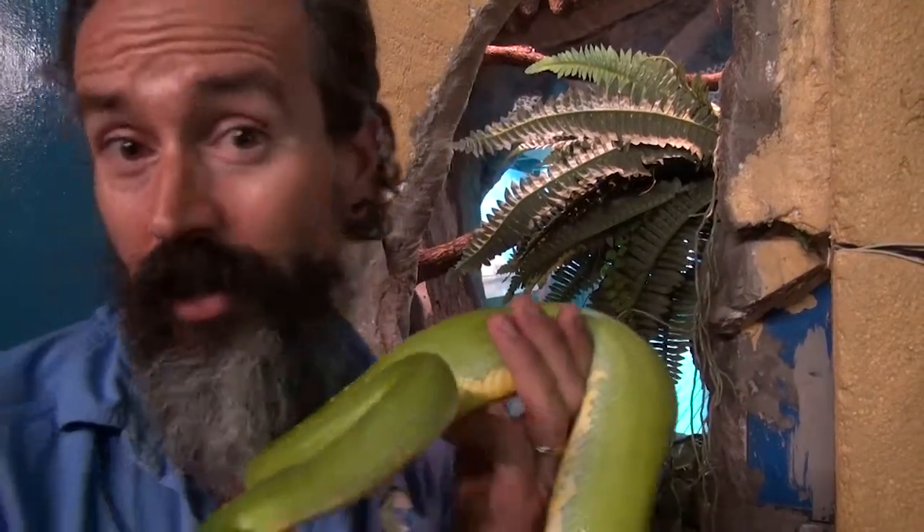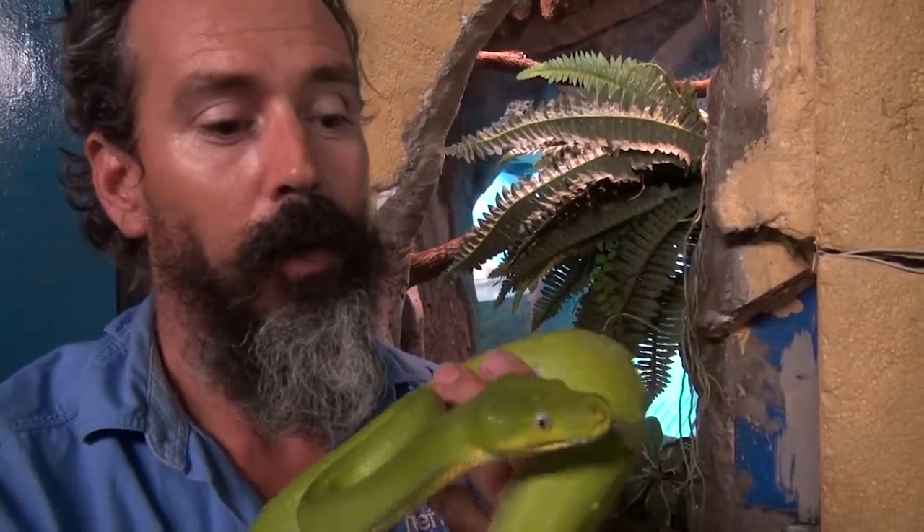Now what does she eat? Well she doesn't go to the cafe and buy anything there — I know she'd like to. She actually feeds upon rats and birds.